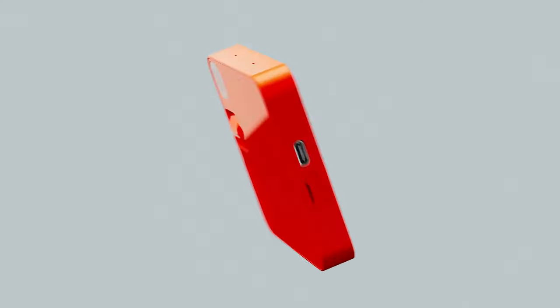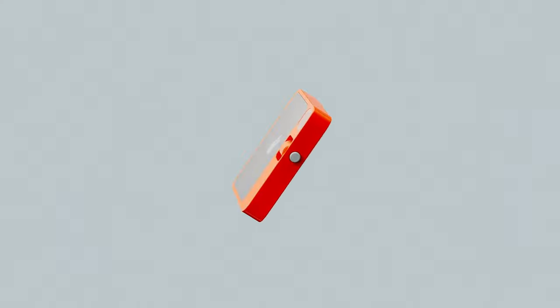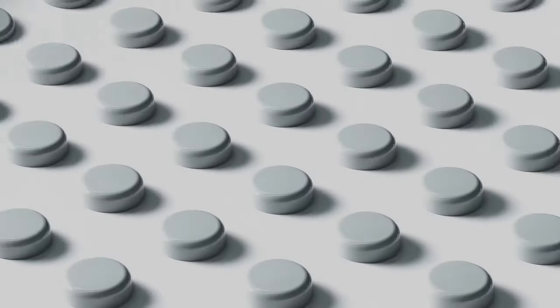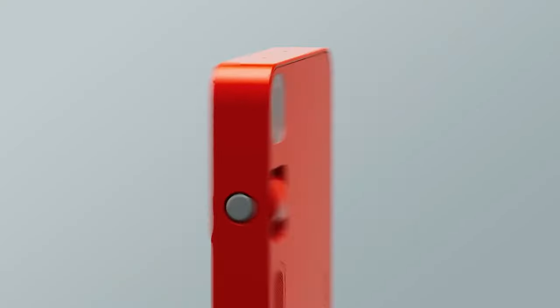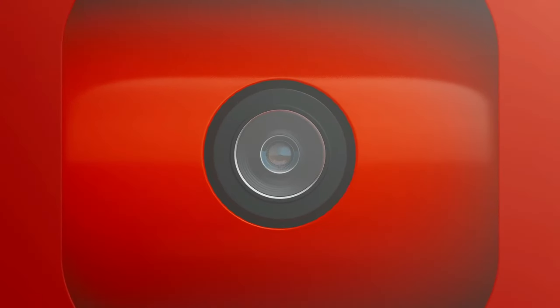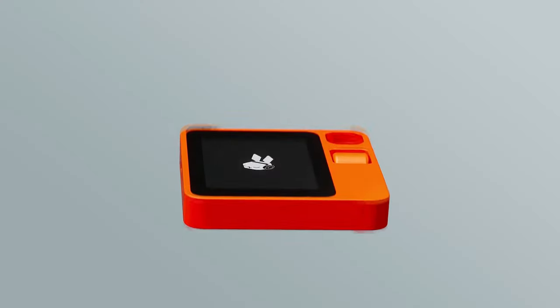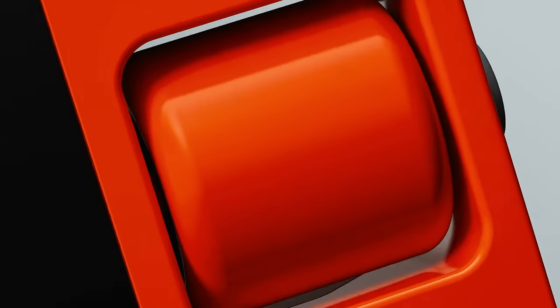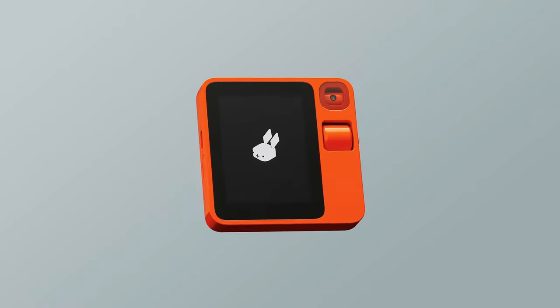Rabbit R1. The Rabbit R1 ushers in a new age of personal assistants with its cutting-edge design that minimizes distractions. With an AI virtual assistant the size of your palm, users can communicate with AI without using any annoying applications. Co-designed by Teenage Engineering, it features a charming square form and vivid orange color. The analog hardware includes a 2.88-inch touchscreen, two microphones, a scroll wheel, and a revolving camera that can rotate 360 degrees. Users just click the push-to-talk button and the Rabbit's head responds to their queries. The Rabbit R1 eliminates the requirement for applications or APIs by handling tasks directly on interfaces thanks to its novel large action model, or LAM.